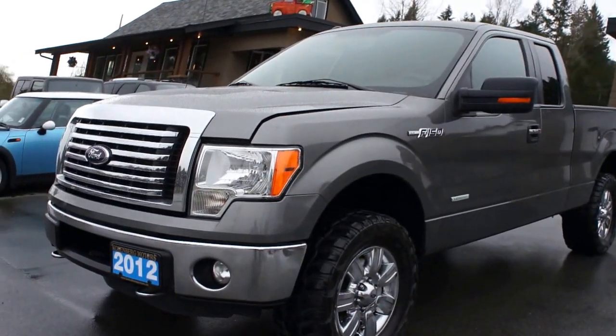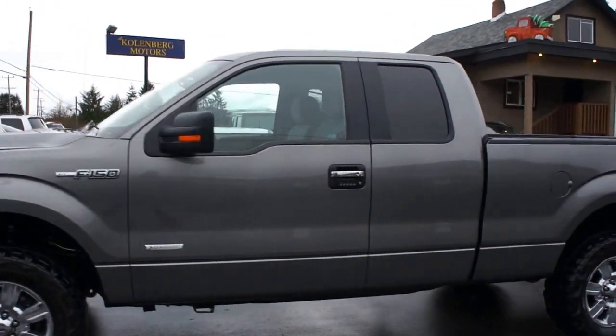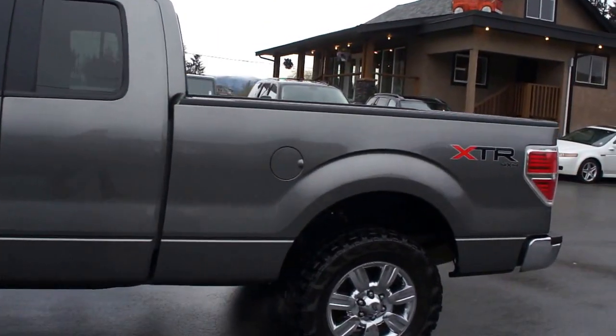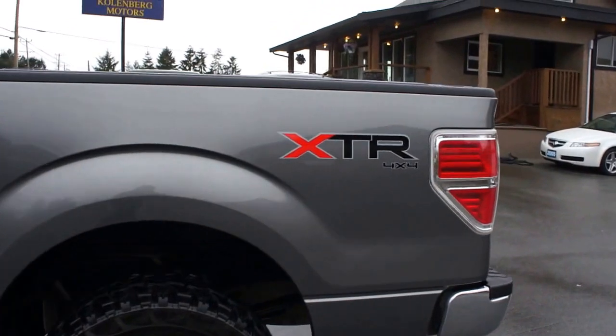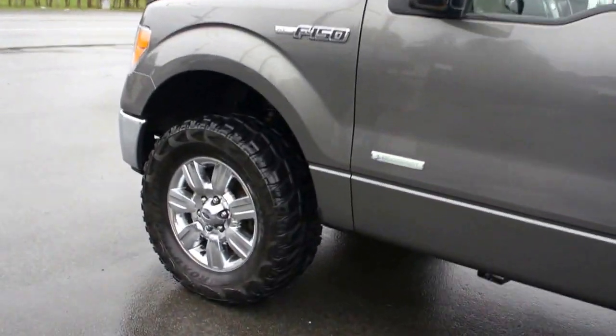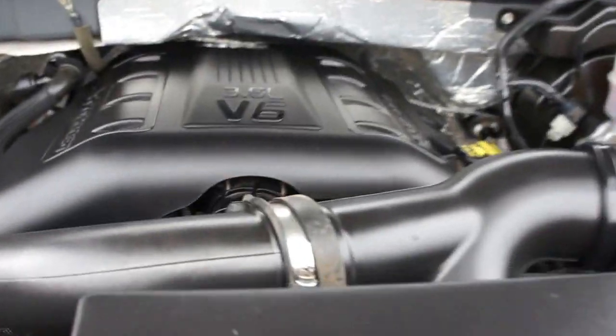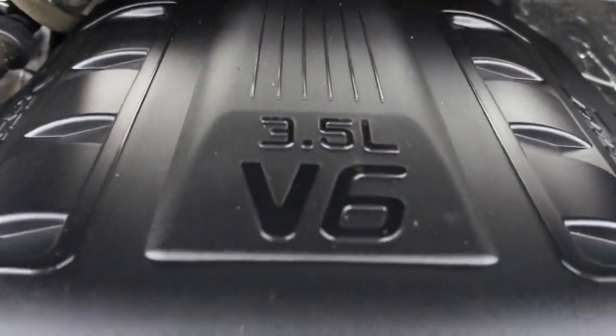2012 Ford F-150, and it's the XLT SuperCab 4WD with the XTR package, and it has the 3.5L EcoBoost V6 engine.